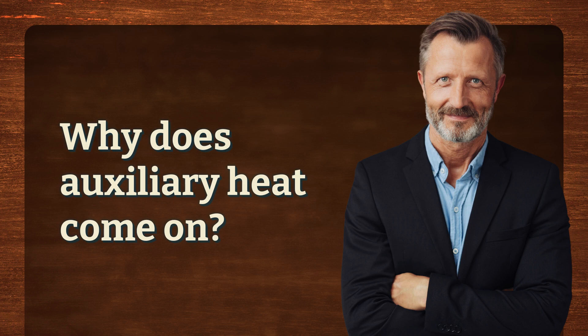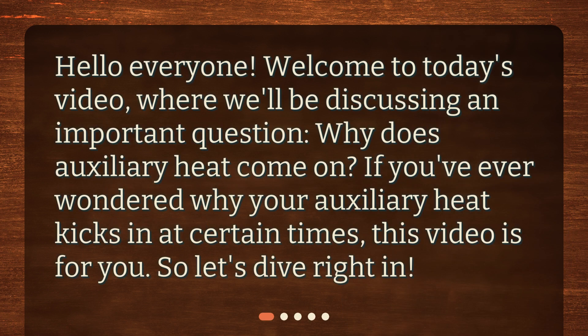Why does auxiliary heat come on? Hello everyone, welcome to today's video, where we'll be discussing an important question: why does auxiliary heat come on? If you've ever wondered why your auxiliary heat kicks in at certain times, this video is for you. Let's dive right in.